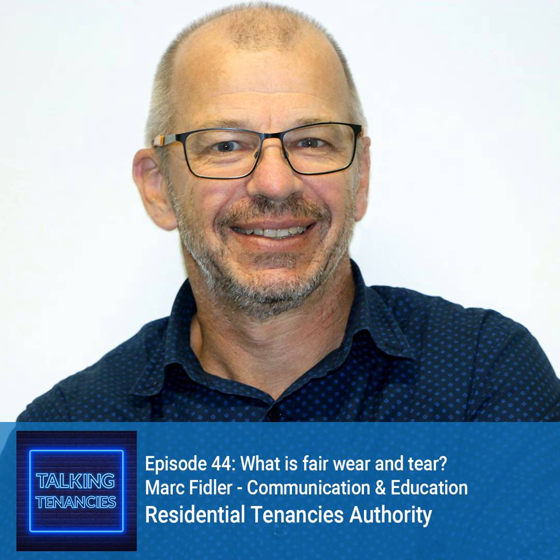We recommend that both parties attend the exit together so any concerns can be discussed and resolved quickly. It's important to remember that disputes do happen. If you are a tenant and you disagree with the property manager's exit report or the amount, then that conversation needs to be had.